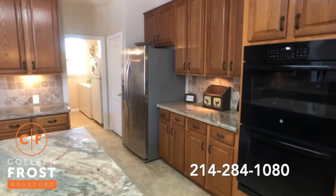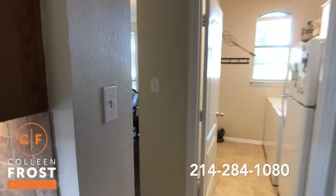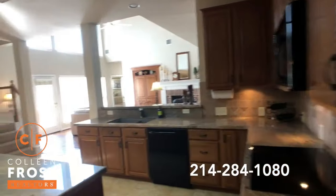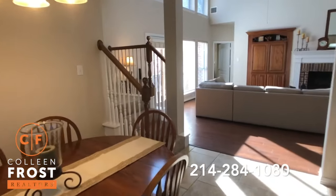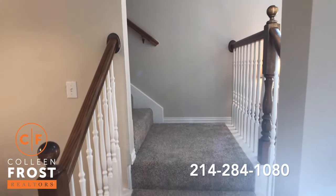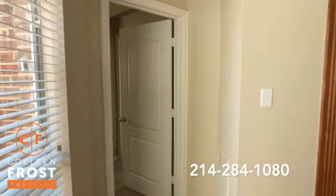There we have the utility room, and then access back into the formal dining room for entertaining. Great back staircase for kids to come in off the garage and then swoop upstairs. Let's go check out the master retreat.